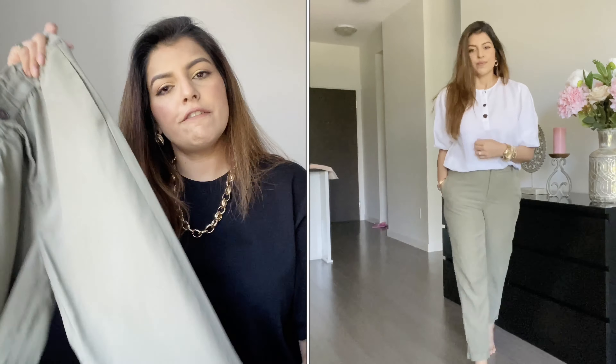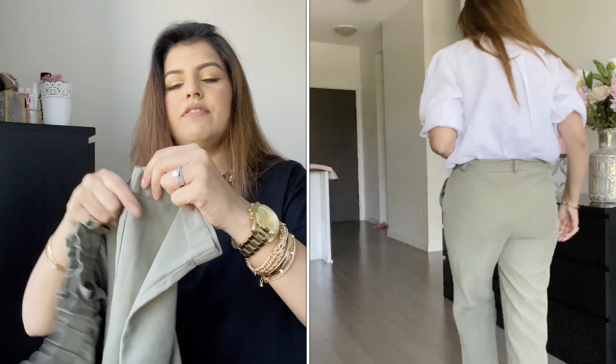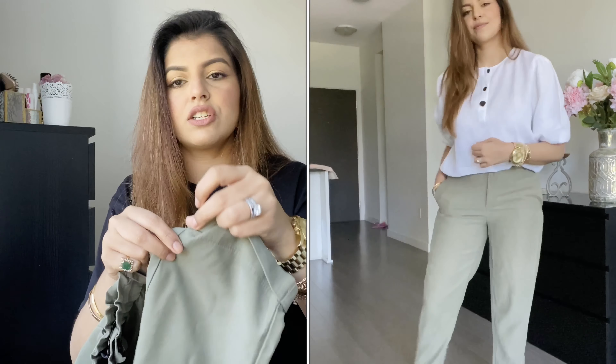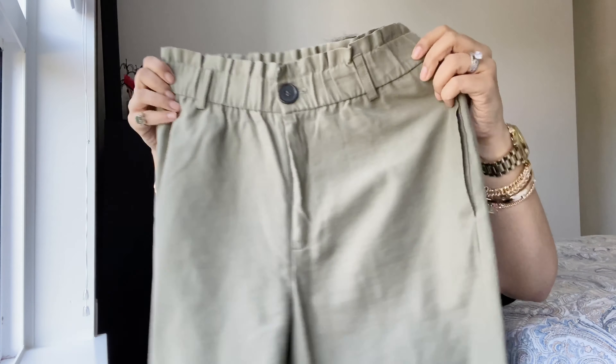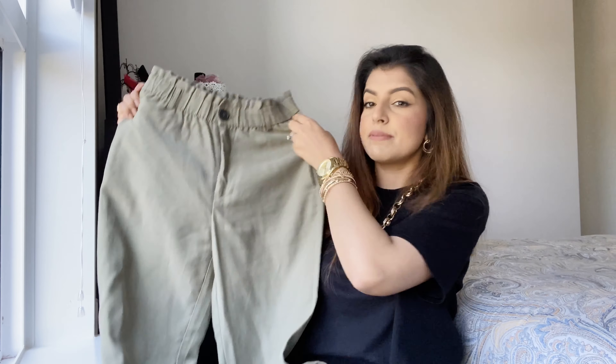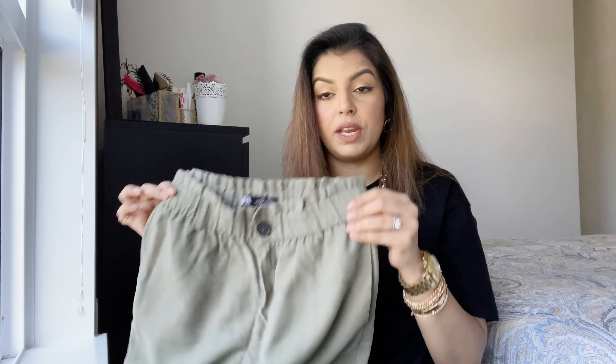These are again tapered trousers with a fairly nice fit, and they have a nice roll-up at the hem. For taller girls, you can open it up since it's only attached at the edges. The fabric is beautiful with an elasticated waist, button fastening, and a zip. On a scale of 1 to 10 for comfort I'd give these a 10. They look smart with a white t-shirt, trainers, or even a blazer — so many looks.